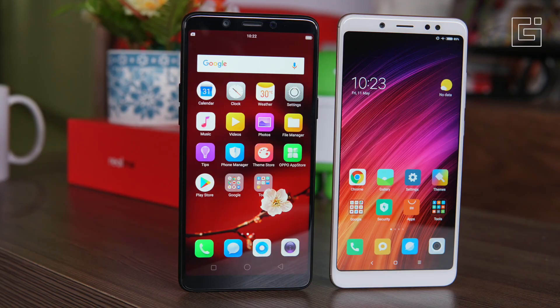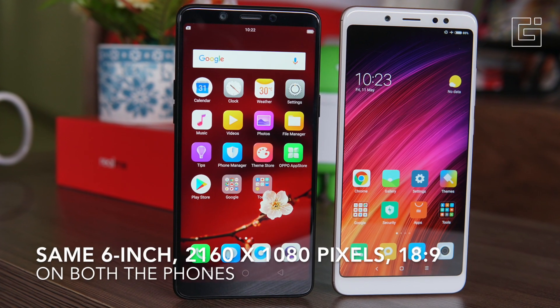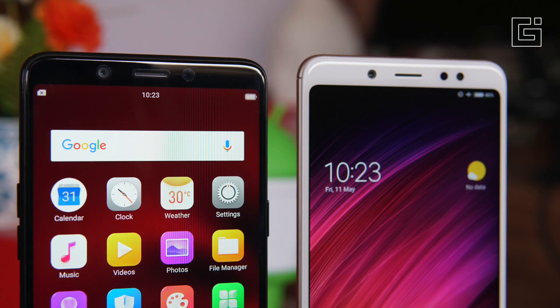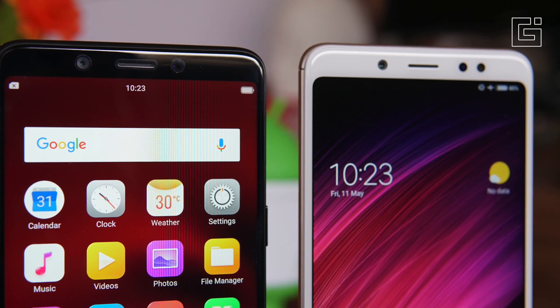Let's talk about the display. It's a 6-inch display on both of them, both having the same resolution of 2160x1080 pixels at an 18:9 aspect ratio, but the screen-to-body ratio is higher on the Realme One.